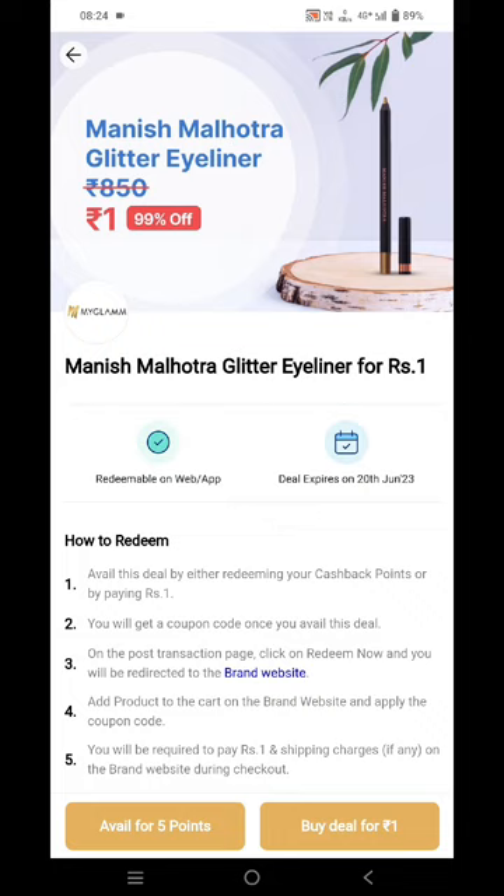In order to get this at rupees one, you need to purchase this coupon code. You can avail this coupon code either for one rupee or for five Paytm cashback points. So if you're having Paytm cashback points, you can purchase it for five points, or else you can buy this deal for rupees one.